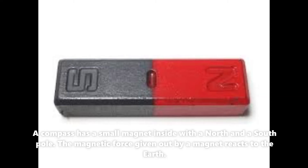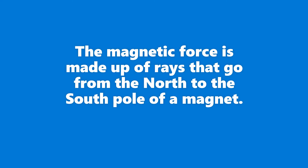A compass has a small magnet inside with a north and a south pole. The magnetic force given out by a magnet reacts to the Earth. The magnetic force is made up of rays that go from the north to the south pole of a magnet.